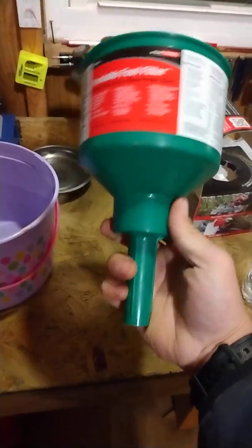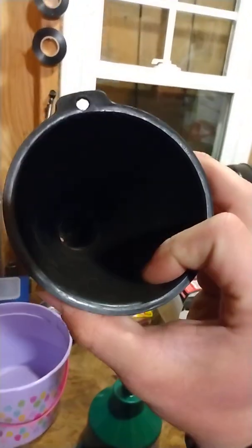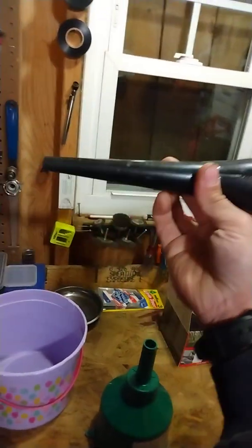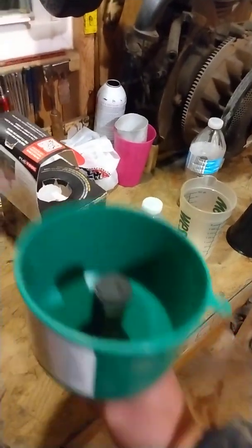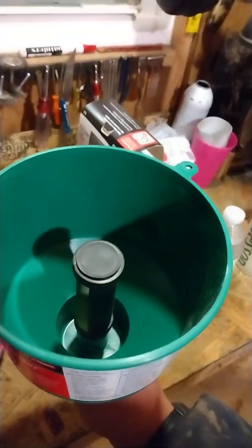Alright, here's the funnel. You can't see through it because on the inside there's the hydrophobic filter, versus a regular funnel which has no filter at all — it's just purely funneling gas into a smaller tube. We're going to see today whether this really works. The first test: we're just going to dump pure water in and see if anything comes out. I have a dry bucket here, and I'm going to take water and dump it in to see if it even passes through.